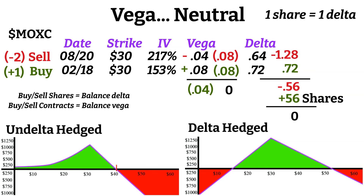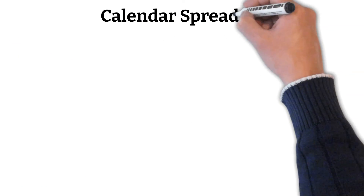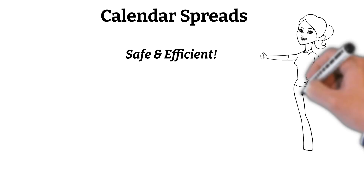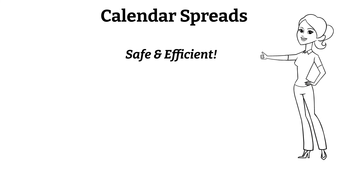Also, as the Vega fluctuates on the contracts, you may need to buy or sell additional contracts to stay Vega neutral on the position as well. Overall, if you're hoping to maintain neutrality on your Greeks, it's going to be a very actively managed position that can require significant capital to maintain. As you can see, calendar spreads are probably one of the safest and inexpensive ways to profit off of changes in Vega due to the defined risk and various profit potential.